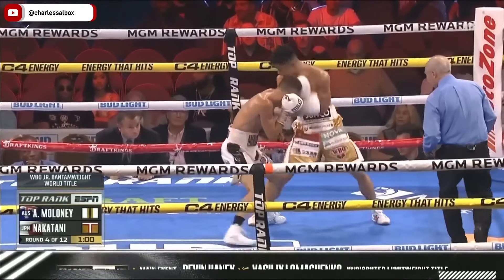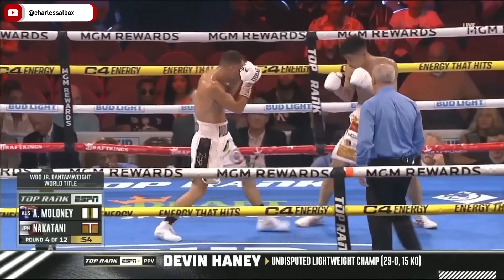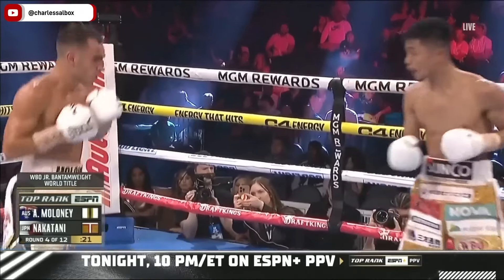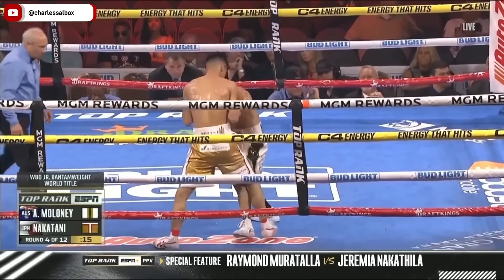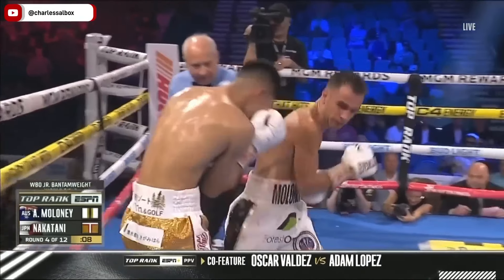Just occupying that space, keeping him at bay, putting a barrier in front of Maloney. Just missed a straight left there from Nakatani. There's the right uppercut. This is what Maloney wants to work, and the referee said fight out of there, trying to give both fighters an opportunity to work, but he will break if he has to.